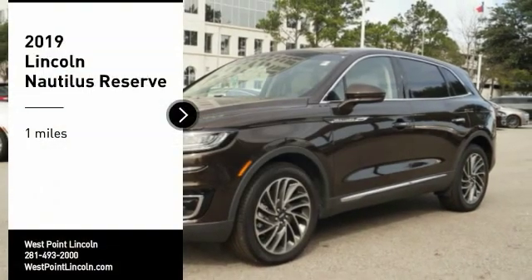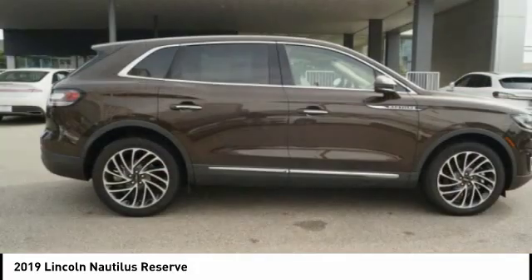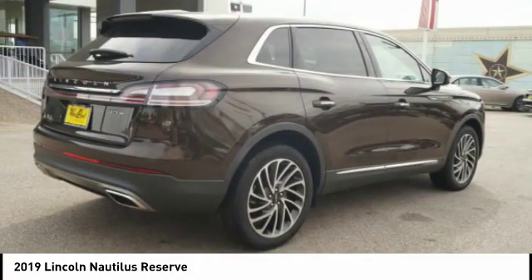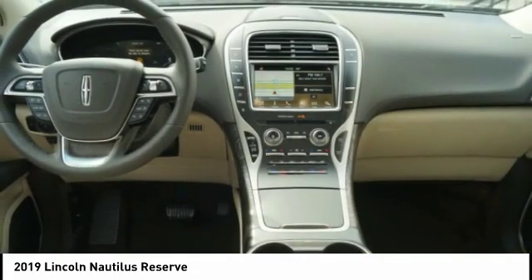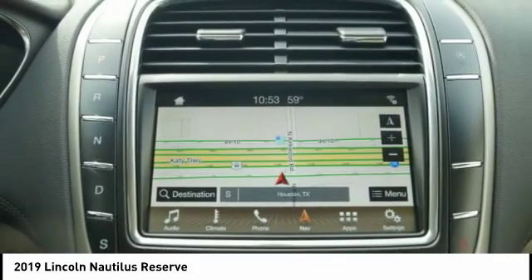You are going to love the 2019 Lincoln Nautilus. The Lincoln Nautilus crossover provides you with all the functionality you need in a vehicle: plenty of space, lots of safety and technology options, and a high-end interior feel makes this the perfect vehicle.